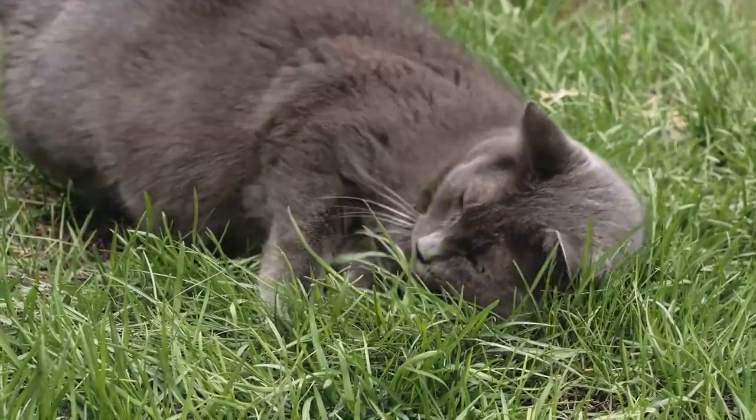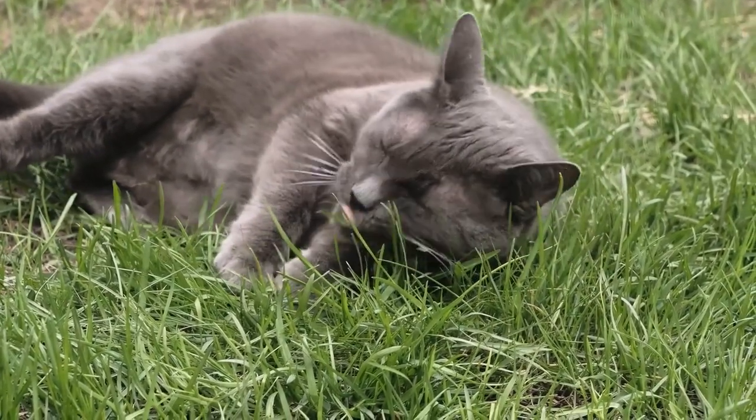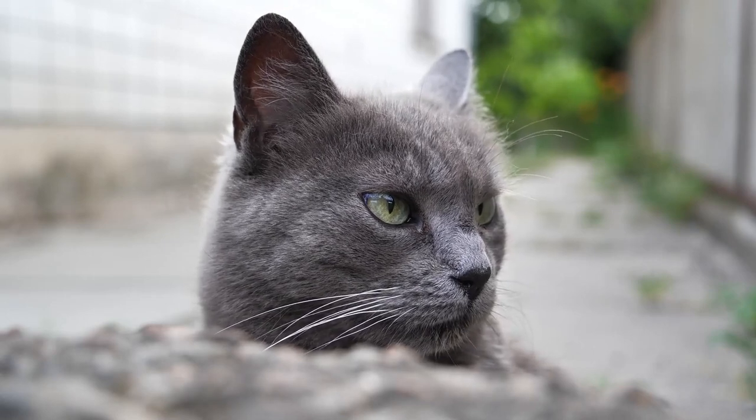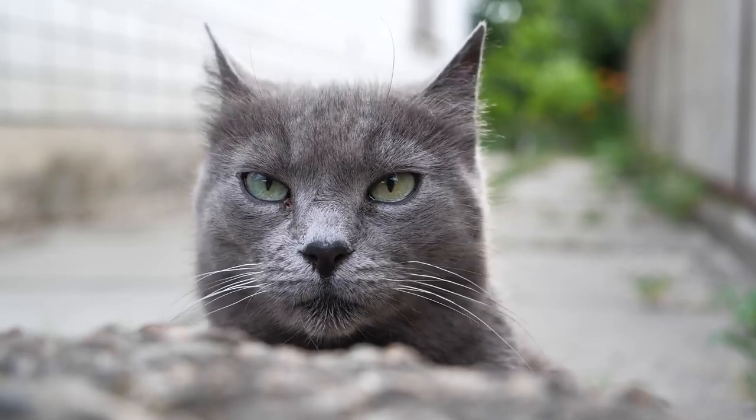Hello, and welcome back to our YouTube channel, Russian Blue Cat Facts. Make sure to subscribe and hit the bell icon so you don't miss any future video about Russian Blue cats. Now, without any further delay, let's get straight into it.